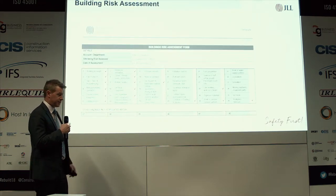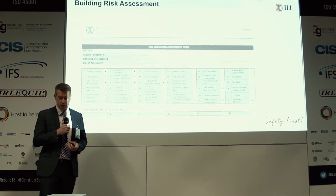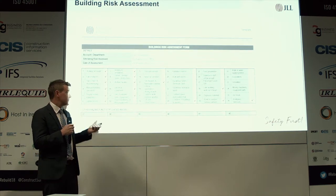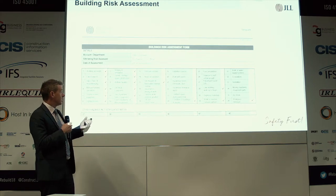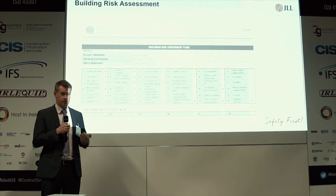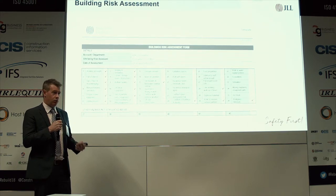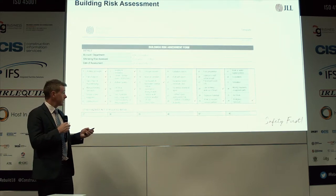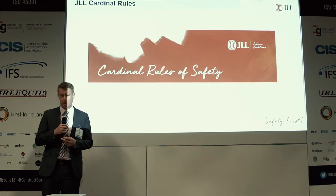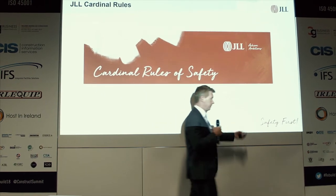Looking at the award criteria, the first area was how we manage risks. We have a template to identify typical hazards in a building, assessed using a standard approach, and we had to provide evidence of this. The next area was our top ten cardinal rules of safety, which are all fatality-related. As the motto suggests, safety first.